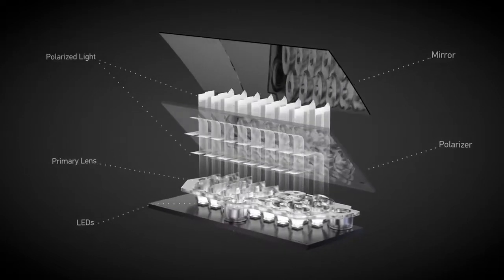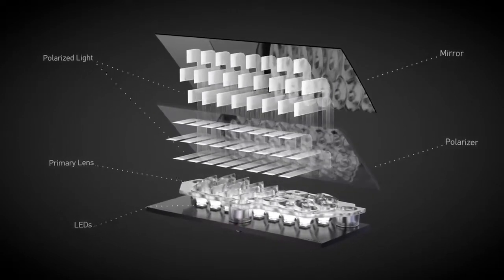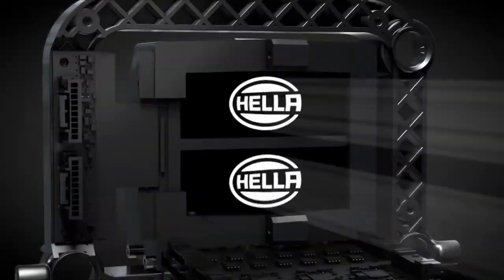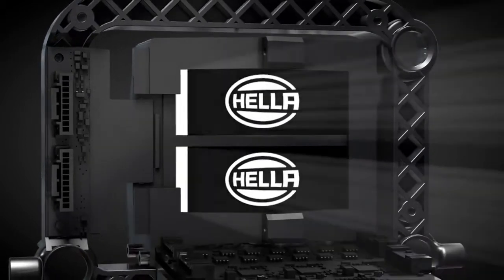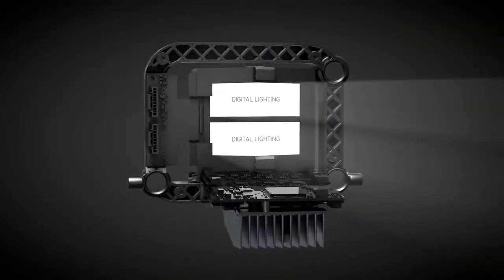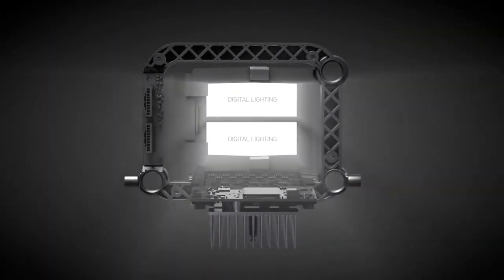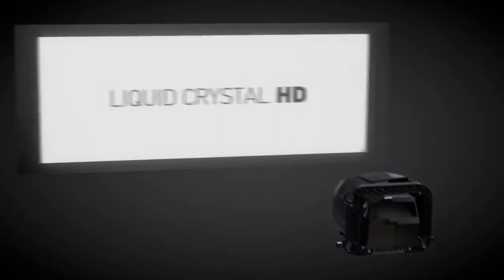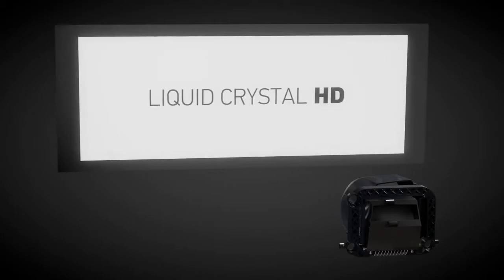A primary lens focuses LED light through a splitting polarizer. This polarized light is then beamed onto a display, which adds contrast and form, allowing for extremely flexible and precise projections. The Liquid Crystal HD was born, representing a quantum leap in light technology.